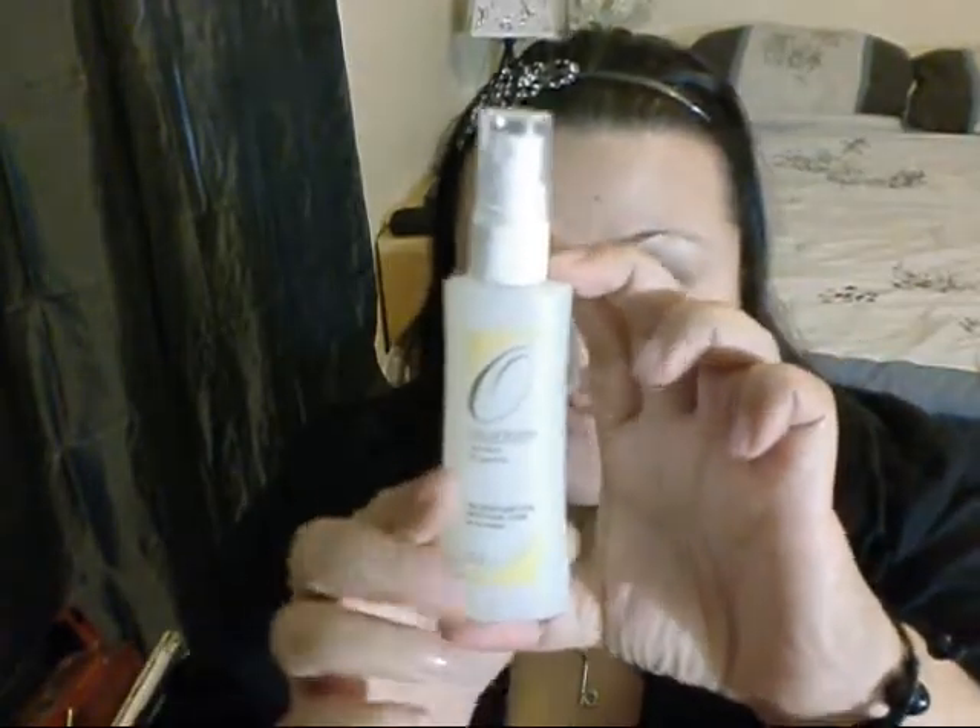First thing I have is an Oscar Blondie Protein Mist for restyling hair. This is actually the second Oscar Blondie product I've gotten from Birchbox, and if it's anything like the first product — the hair serum — I'm sure I'll really like it. And this is a pretty decent size for a sample.